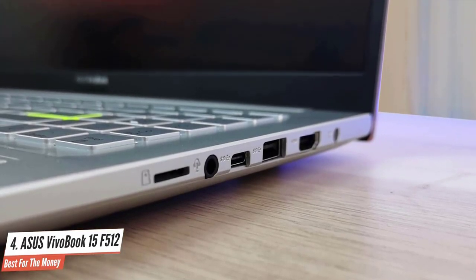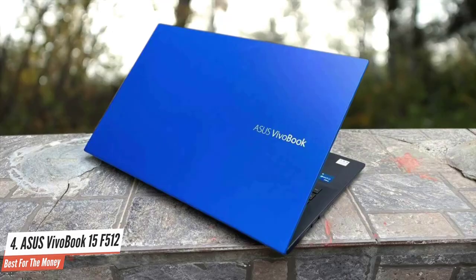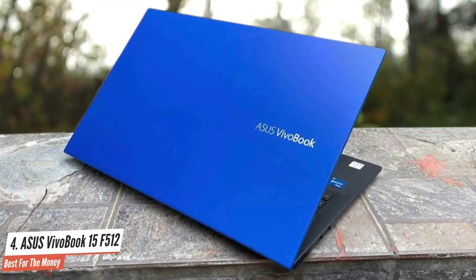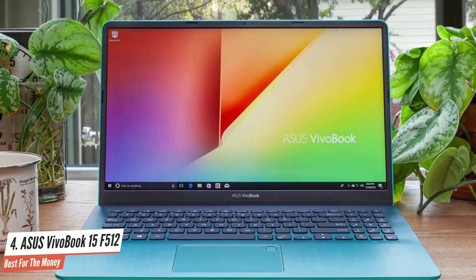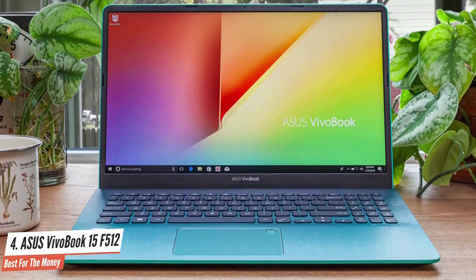The ASUS VivoBook 15 comes with a 15.6-inch 1080p display that's sharp and bright, but fails to deliver perfect colors. The screen can only reproduce 68% of the sRGB color spectrum, which is lower compared to some competing laptops. The notebook lasts 8 hours and 24 minutes while performing basic tasks, which should be more than enough for any student.